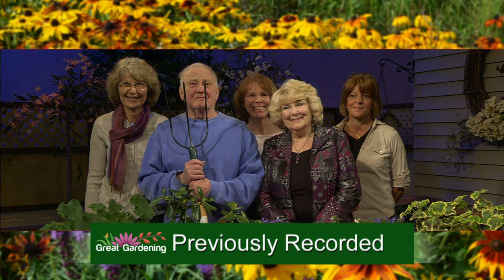We have to welcome our St. Louis County Master Gardener volunteers right now — a nice group of them standing by to answer your called-in questions. You can reach them at 218-788-2844 or 877-307-8762, or you can email your questions to askgardening@wdse.org.